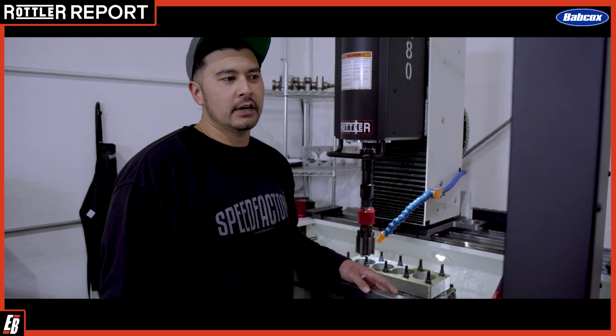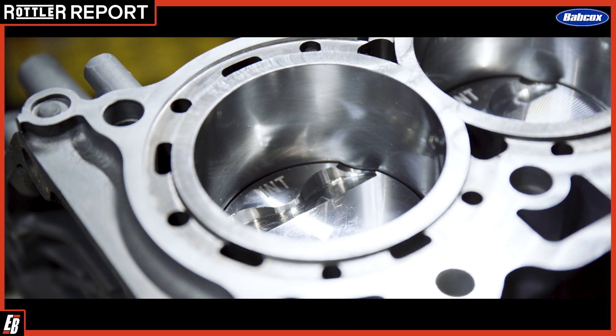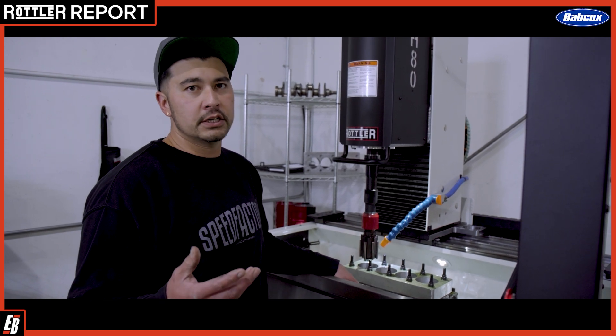We purchased this Rottler H85A Hone so we can control our engine program and try different surface finishes and play with ring seal and things like that. Also, since we expanded the shop, we wanted to be able to machine engines for our customers.